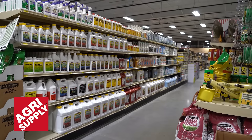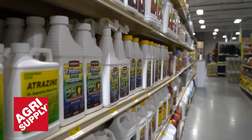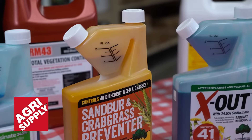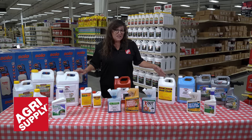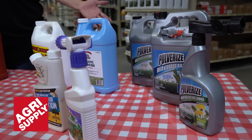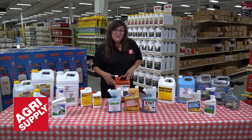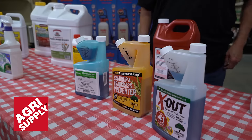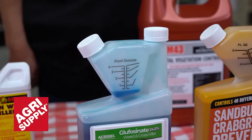Here at AgriSupply we carry over 20 different brands of weed killers, 2-4-D, and specialty products. We feature Tiger Brand, Pulver Eyes, X-Out, RM43 total vegetation, and our new product AgriSell, which has a blue marker so you can see where you spray.